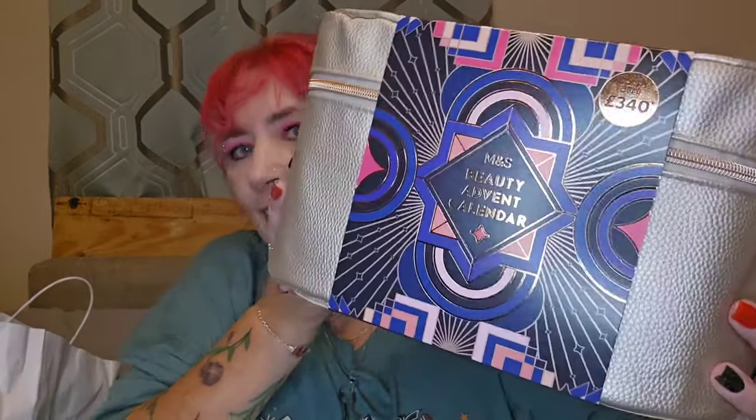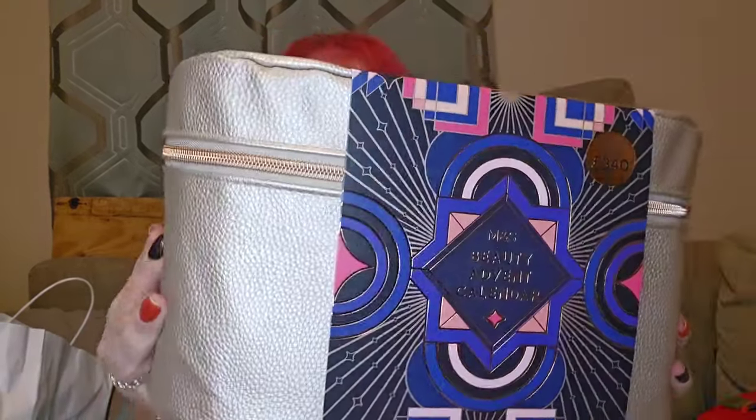Hi, welcome back to my channel, my name's Penny. I hope you're all doing really well today. I've got an exciting one — Marks and Spencer's have released their advent calendar, look at this, it's absolutely stunning, so we're going to be unboxing that.